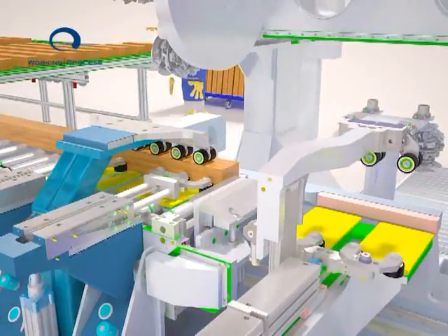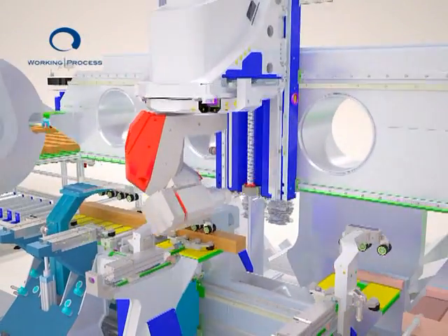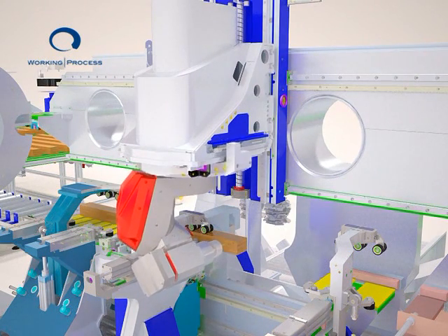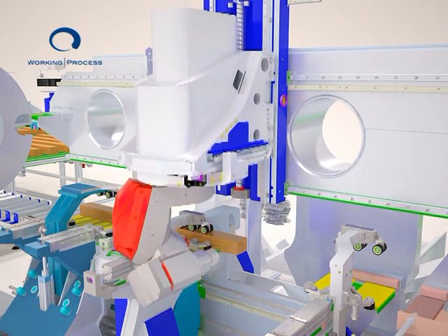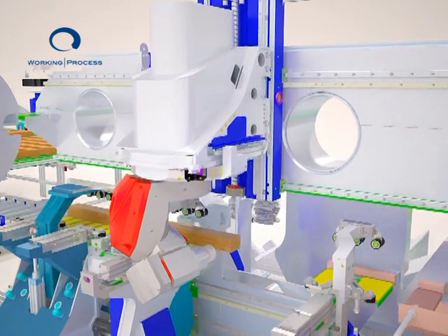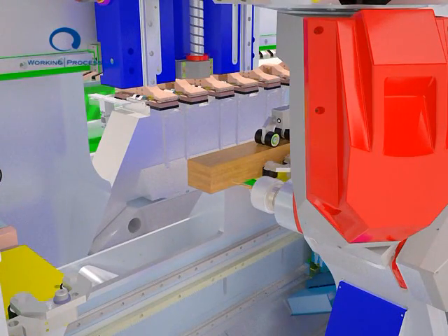The geometrical dimensions of the square timbers are checked during this stage, and if incorrect, the operator is alerted by an audio-visual signal. During the first stage, the machine is configured for tenoning, drilling, and milling operations.